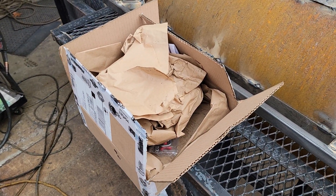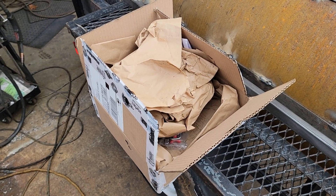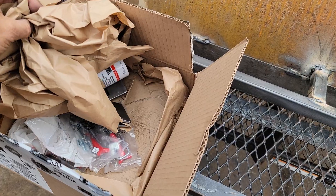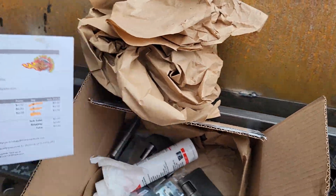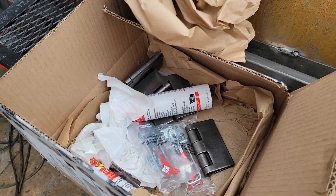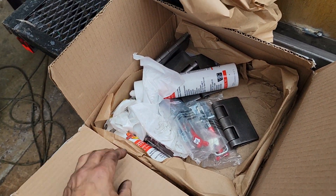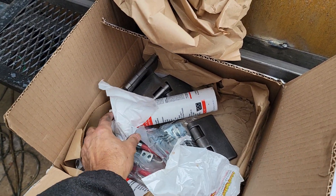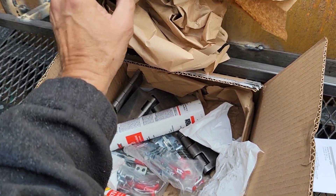We just got our goodie box here from BBQSmokerSupply.com. We get a lot of our parts from them. This came in three days — probably ordered it at 8 or 9 o'clock at night and sure enough it shipped the next day, packed really good with this paper.